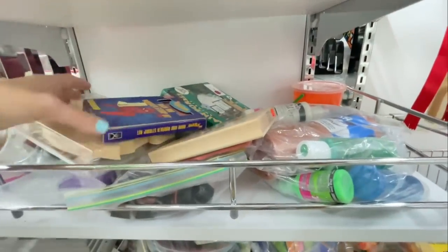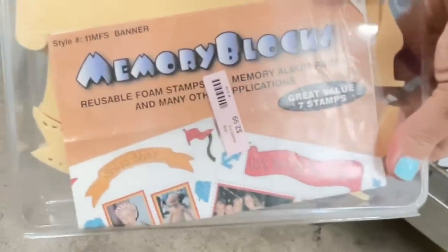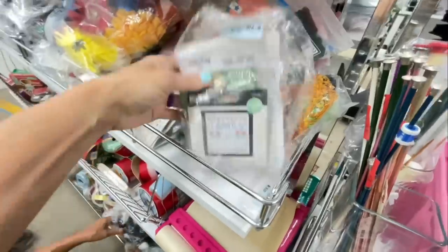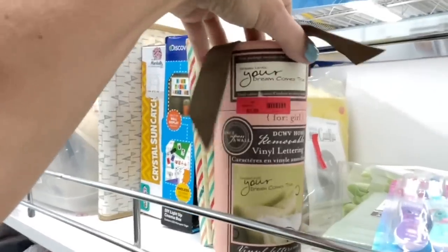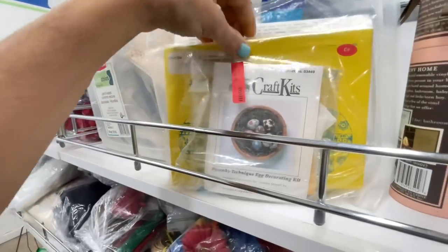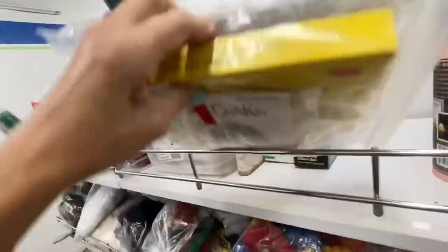On this shelf were some stamps - they usually go for about a dollar 99 for the big ones, but this was $2.99 and it was some kind of memory foam stamp. Here was a tiny cute cross stitch project, and some vinyl lettering for a girl - maybe a baby shower decoration. This package said it was a Ukrainian Easter egg decorating kit - I'd never heard of that before!